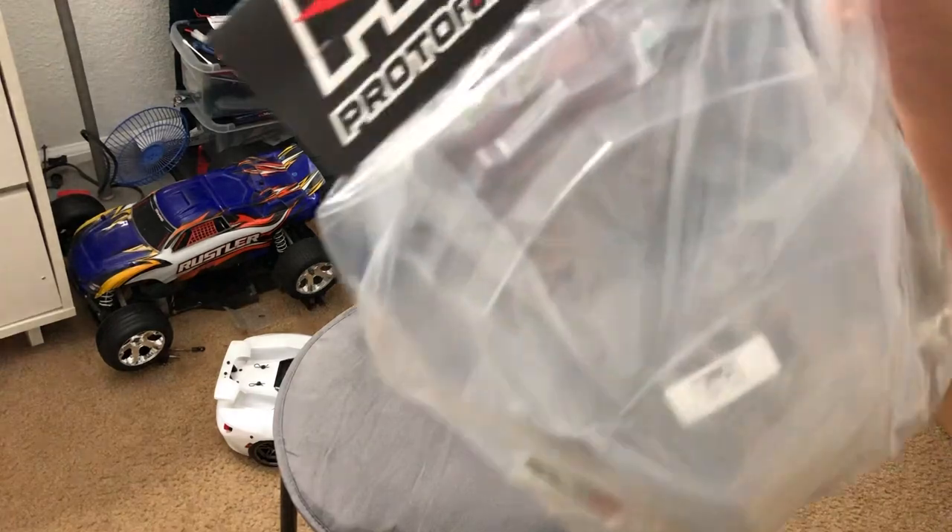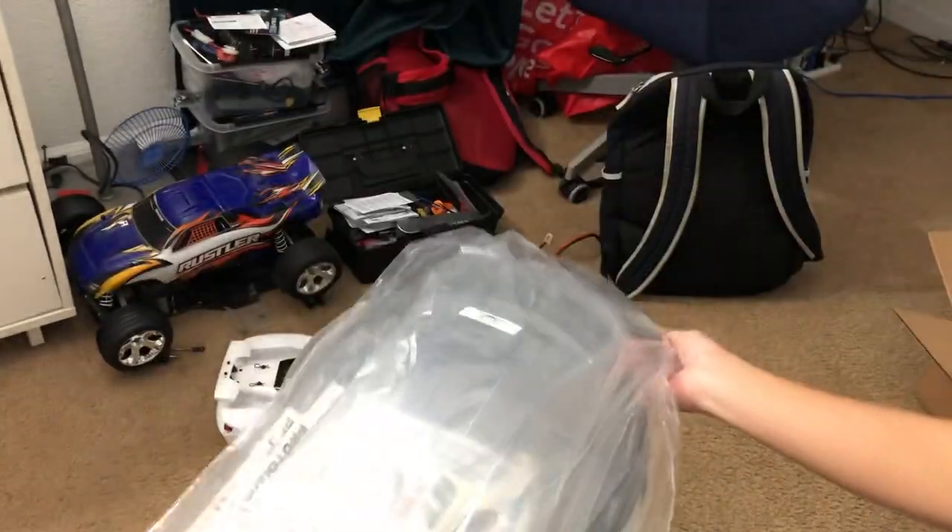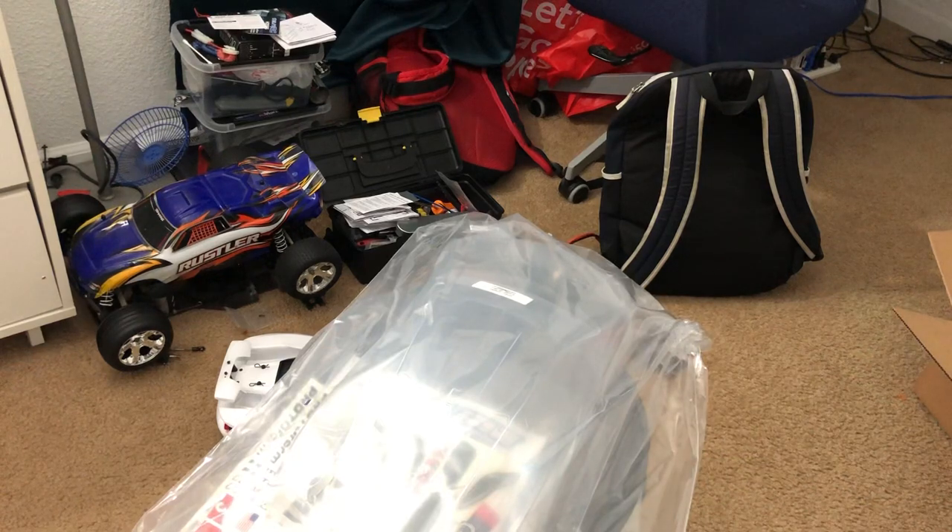And there it is — the C8 Corvette, the eighth generation Corvette.